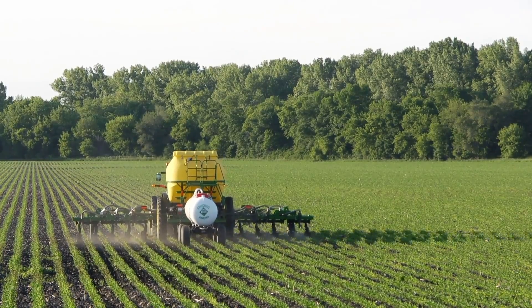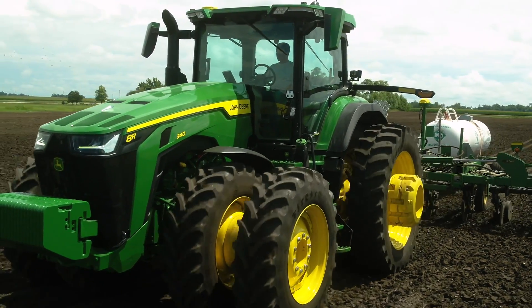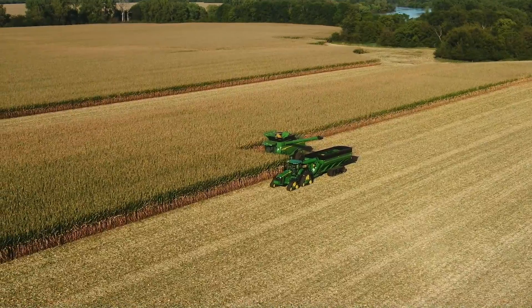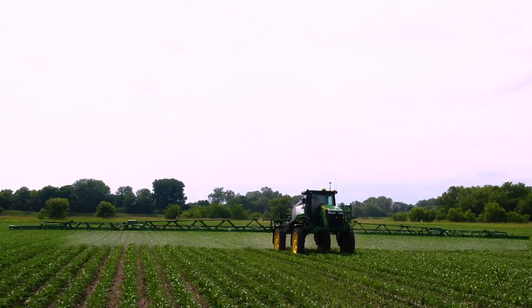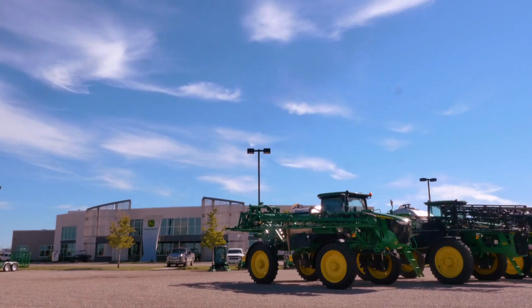AutoPath and the approach that it takes is going to really revolutionize the way that agriculture, precision ag, and work in the field gets done. Take charge of guidance line management with your first pass, protect your nutrient investment and your crop throughout the growing season, and take the guesswork out of guess rows regardless of equipment width. AutoPath helps you take each pass through the field with confidence and precision. To experience AutoPath or learn more, talk to your dealer.